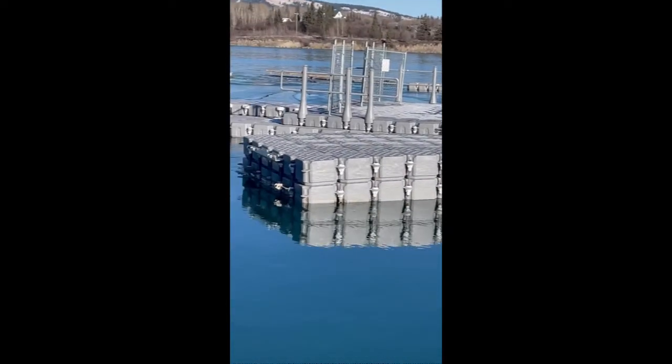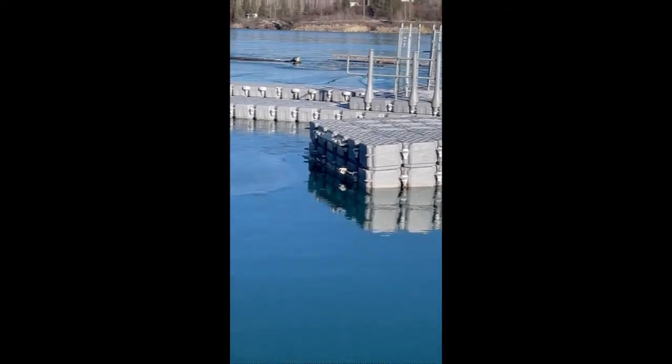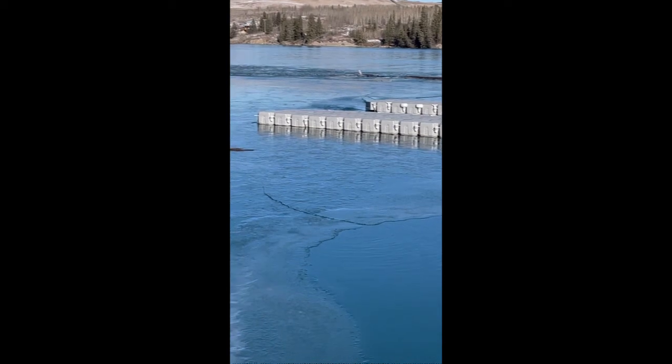They've added a new little area which is nice, as well as quite a bit more dock to the area. So that's good. Thanks for watching — please like and subscribe.